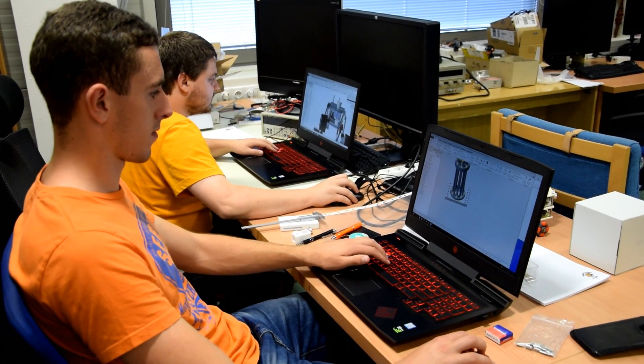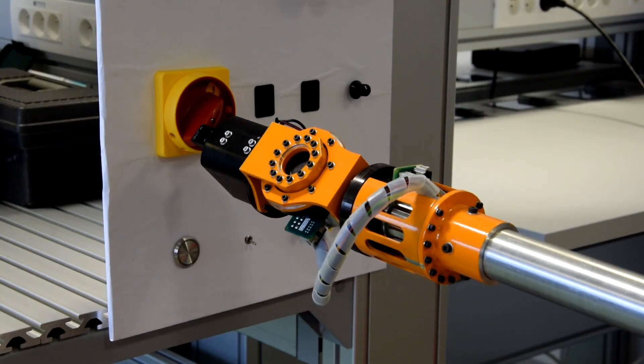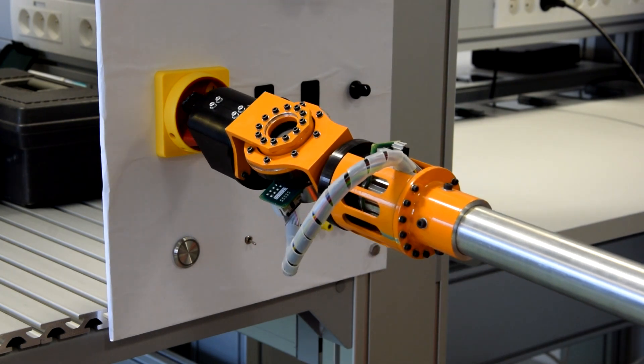I am working on the CAD design. The design of the rover's manipulator with 5 degrees of freedom was quite challenging for me. Anyway, I believe we will manage all the tasks well.